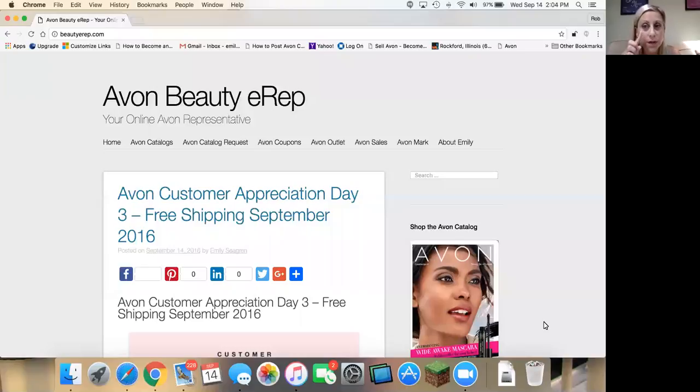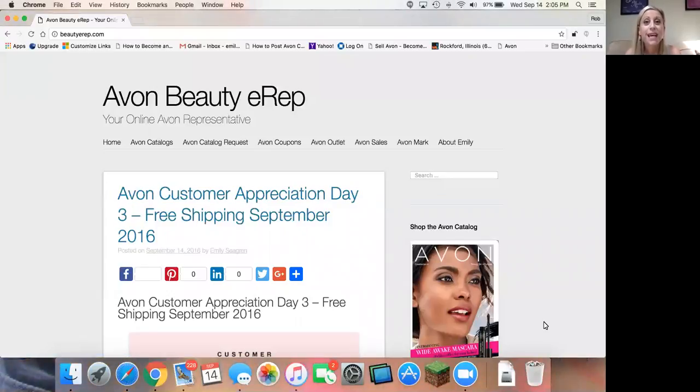I use the cream concealer under my eyes. I love the Mark On The Dot neutral palette for eyeshadow — I always get compliments on that. It does have quite a bit of shimmer to it, so if you don't want shimmer, I just wanted to let you know that. So let's get into today's topic, and that is all about the Avon catalog.